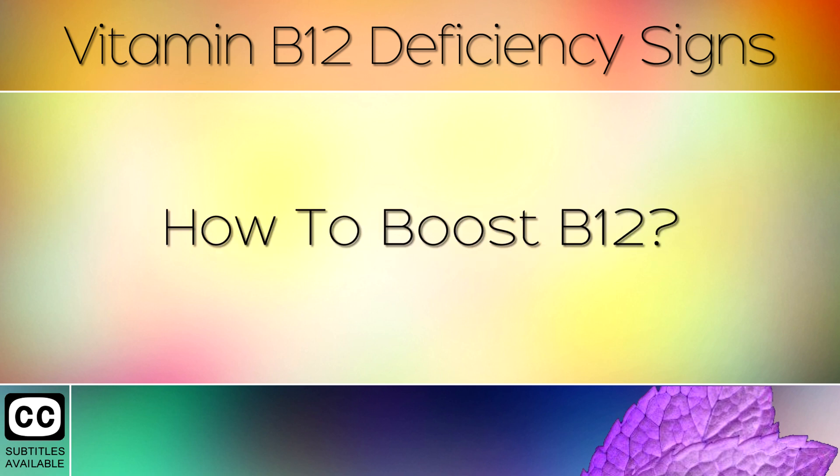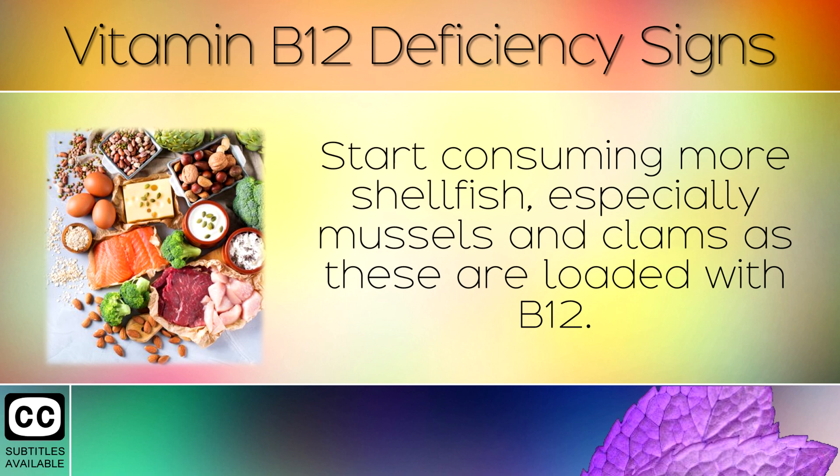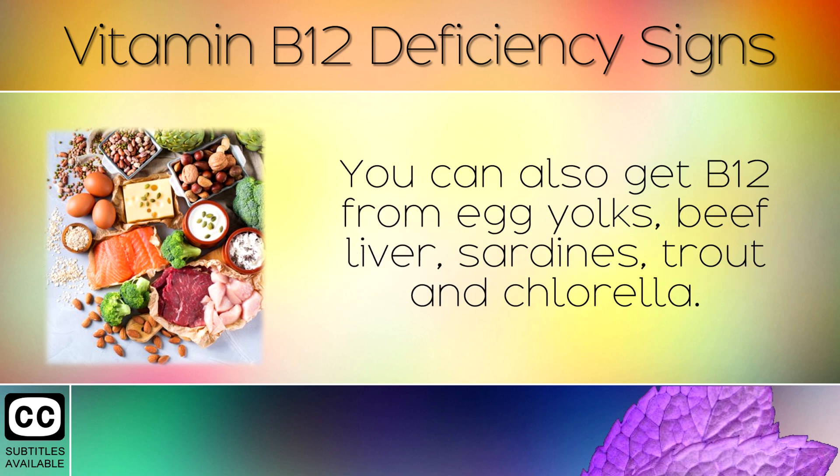How To Boost B12. Start consuming more shellfish, especially mussels and clams, as these are loaded with B12. You can also get B12 from egg yolks, beef liver, sardines, trout, and chlorella.